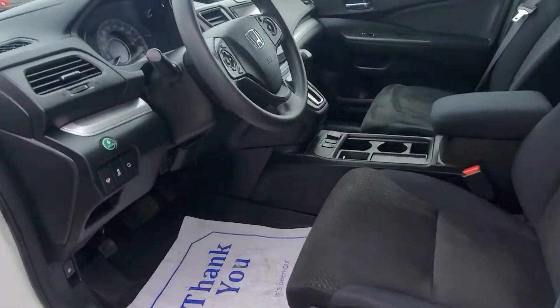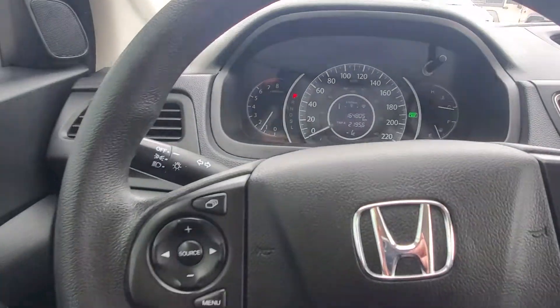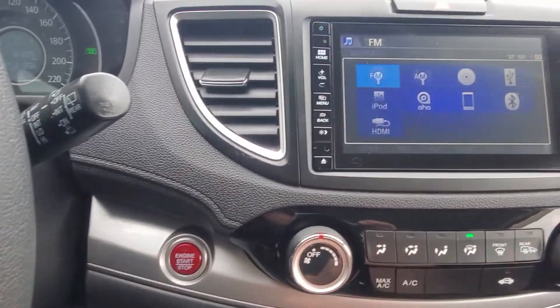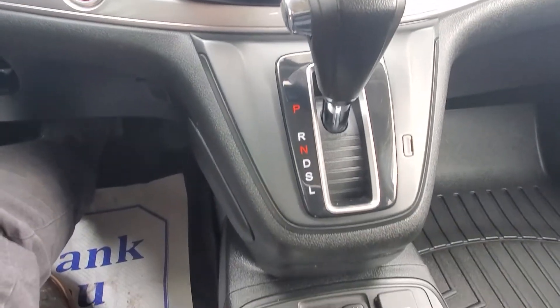Passive entry and push button start, Bluetooth cruise control, backup camera, heated seats.